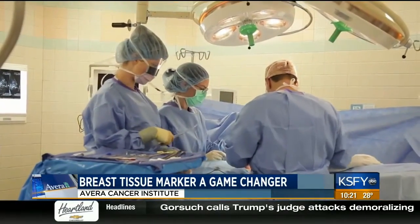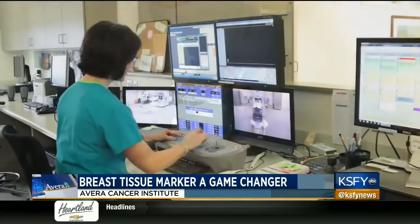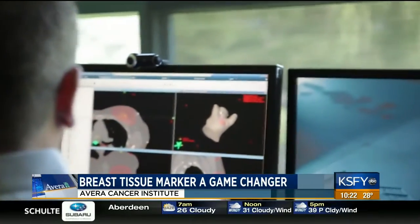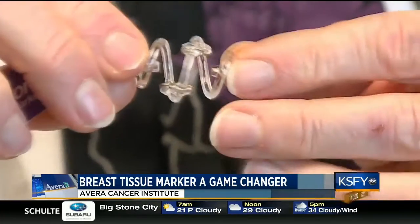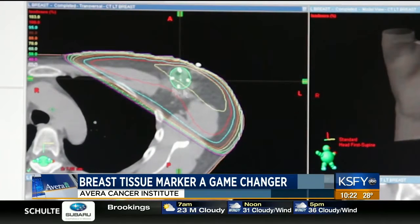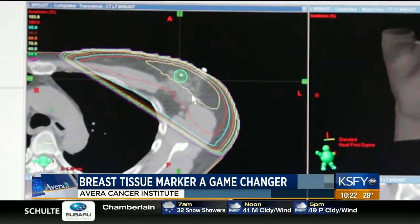The real advantage is that when we do a really good job closing that space where the cancer was, it's really hard for the radiation oncologist to know what area they want to treat, and it's hard for the radiologist years later to look at a mammogram and know where the cancer was. So this also has embedded in it some metal clips. Those sit in that space, and even after the plastic gets absorbed by the body, those clips will stay there. So for the future, everyone knows this is where the cancer was, and this helps everybody know where to look.